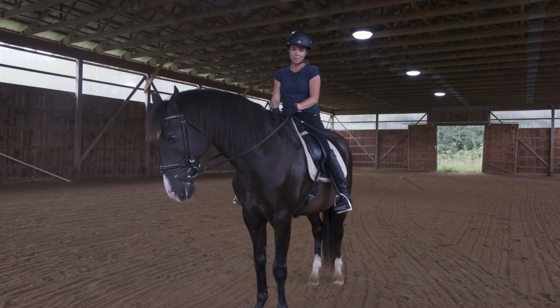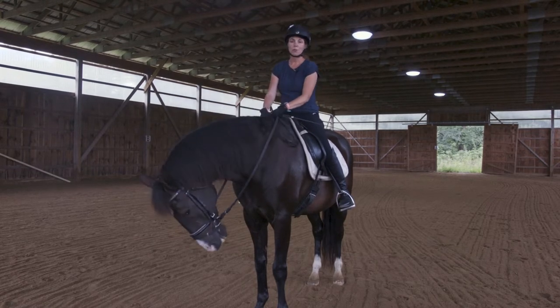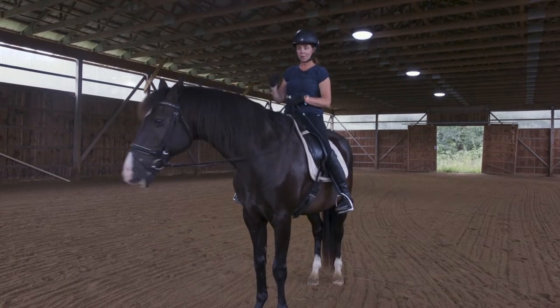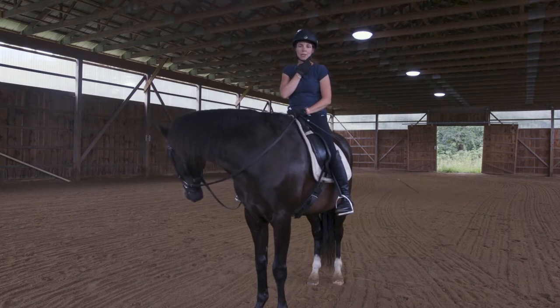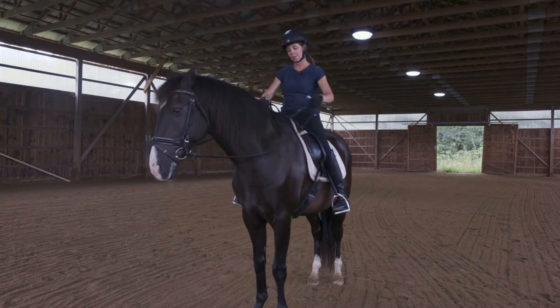Before we get started, I want to advocate that when you're riding — anytime you're on your horse or anybody else's horse — you should wear your riding helmet, a properly fitting helmet. You can see that when I shake my head, my helmet stays nice and still and I have a nicely fitted harness. I hope that you will also wear your helmet when you ride.